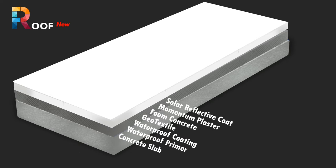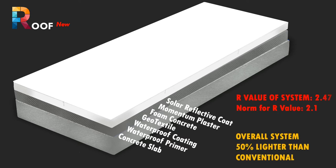The thermal resistance value or R value of this roof system is 2.47, against the specified norm of 2.1 for thermal insulation. The overall system will be 50% lighter than a conventional system, thus reducing static load.